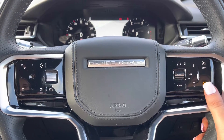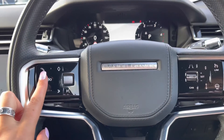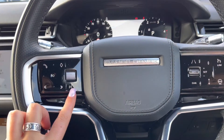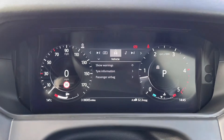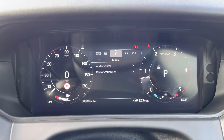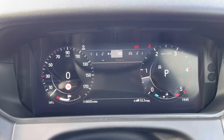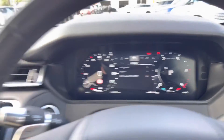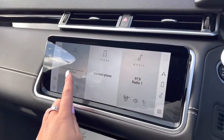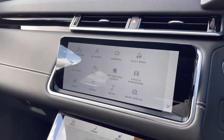A heated steering wheel perfect for a cold winter morning. Bluetooth allowing you to make calls whilst on the go and voice control. You have an interactive driver display where you can view your vehicle, media, trip and change your display — for example if you want the full map in front of you. In the middle you have a touchscreen with sat nav and DAB radio along with other functions including a rear view camera.